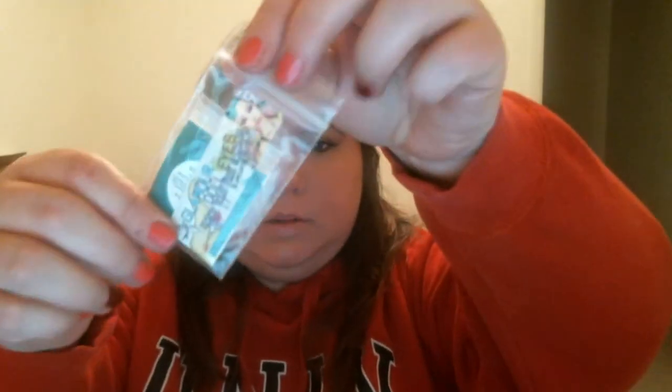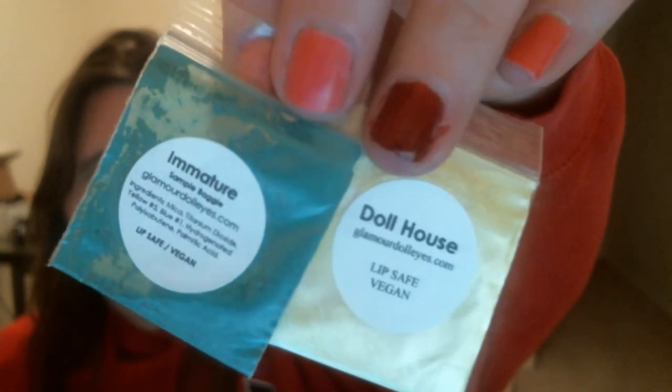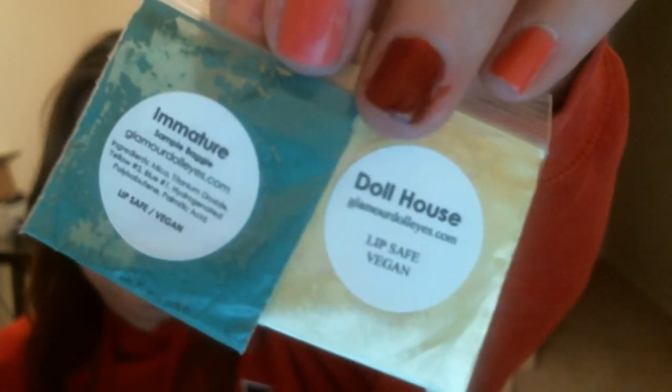Love her products. She's also just a genuinely nice person — I have her on Instagram and Facebook and we talk back and forth. She sometimes includes these little bitty samples as long as she's not super busy, and I got Immature and Dollhouse, which I don't think I have either one of. Dollhouse is like a buttery yellow and Immature is a teal. She marks everything to let you know if it's lip safe, if it's vegan — like this one says not lip safe for Martini Olive, but it is vegan. She marks everything because these are multi-purpose powders.